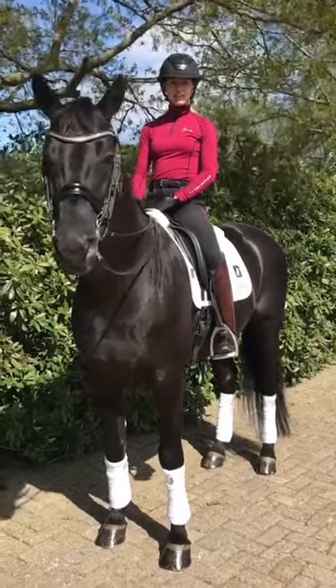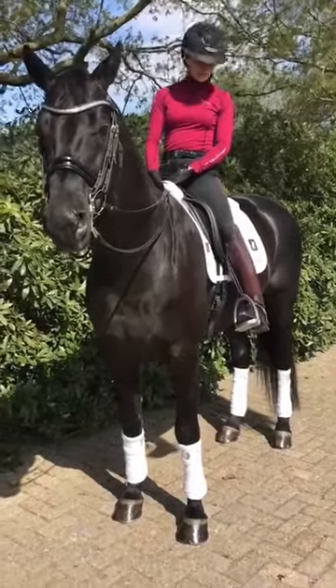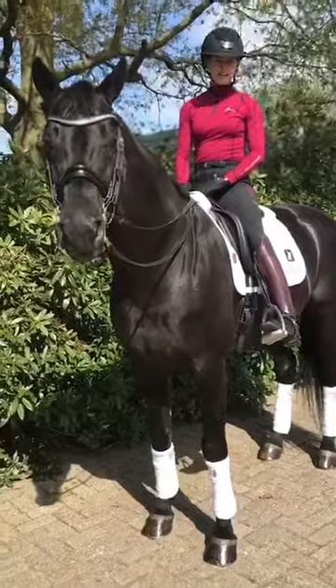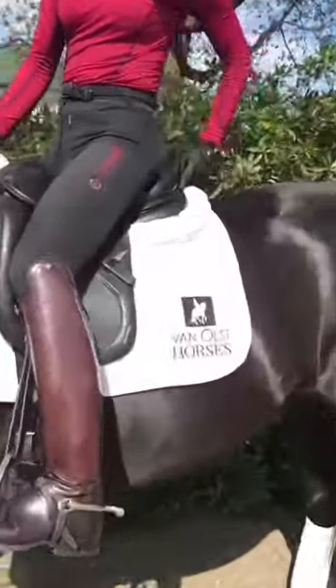Hi everyone, this is Glammerdale and we wanted to show you our Amerigo saddle. It's a Pesubio saddle and it's a masterclass design. It has these shiny, patent details, which is really beautiful.